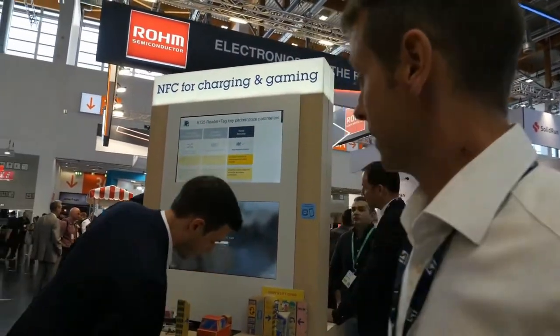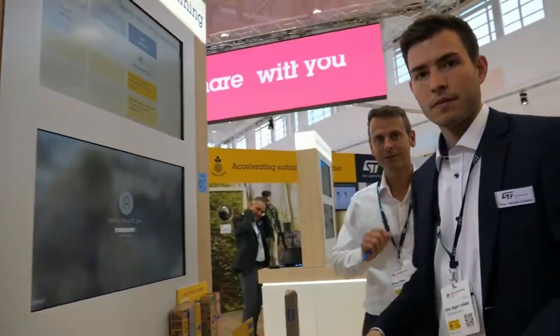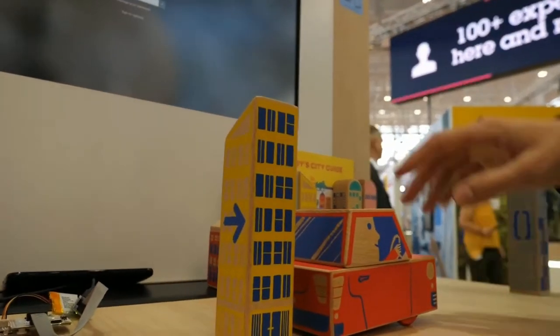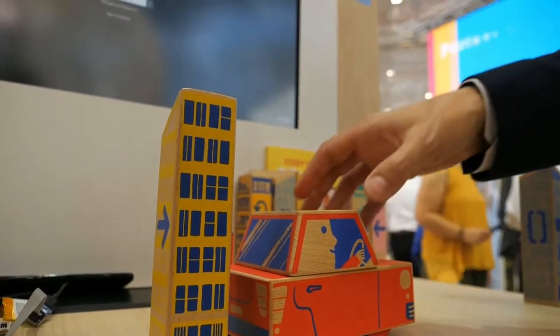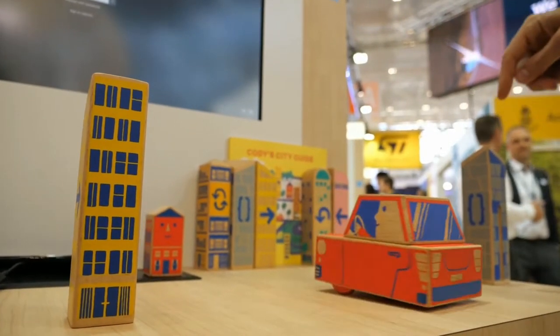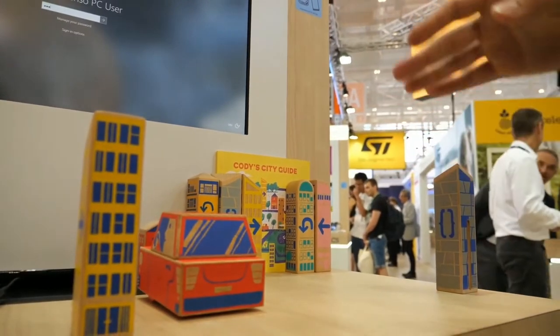What you can see here is a use case for one of our NFC applications: an NFC reader plus tags inside a small car. We have an NFC reader with an antenna in the front, and in each of those blocks we have NFC tags. When we start the toy, it starts driving and automatically detects which kind of tag is inside — the tag tells the reader what to do, and it drives accordingly.